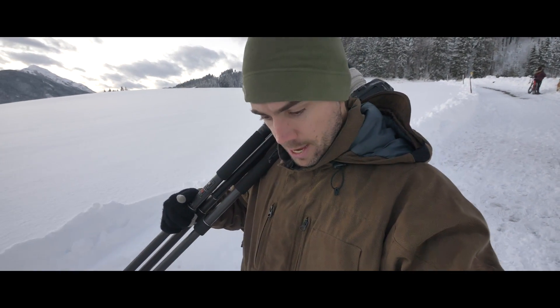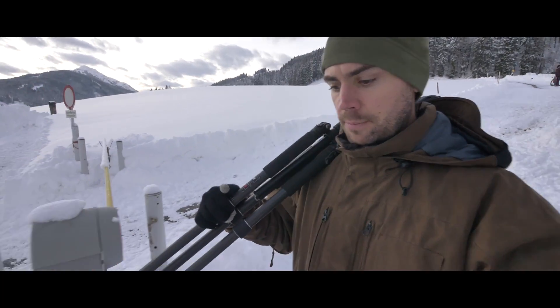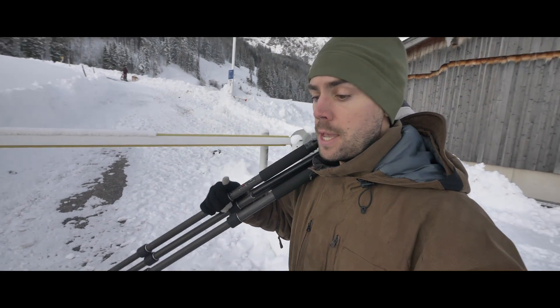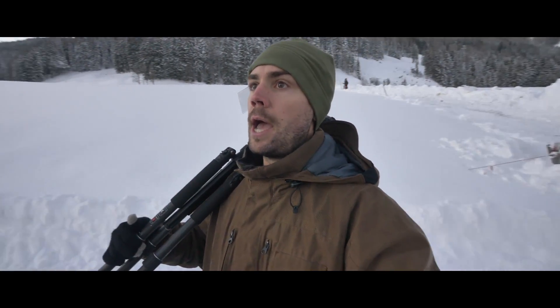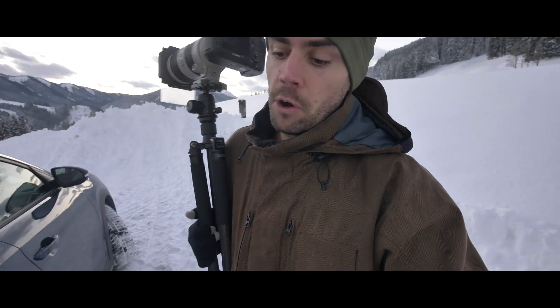That was a pretty successful shoot and I'm happy with that — slipping and sliding my way down, but nice to be back to work. Getting some really big landscape shots for the client, Leogang Tourism. They said they have a ton of skiing stuff already and they really want some big landscapes, some nice colors, some long exposures. And that's what we're providing. Good start to that little photo op.